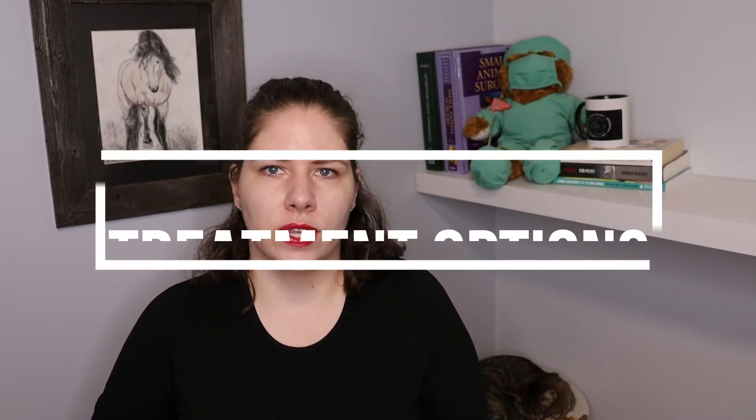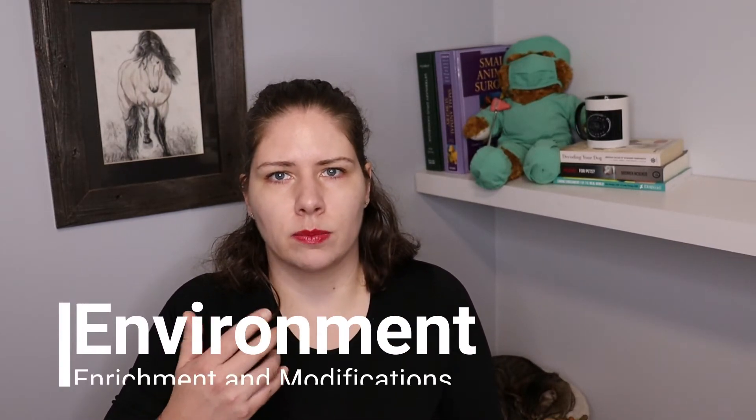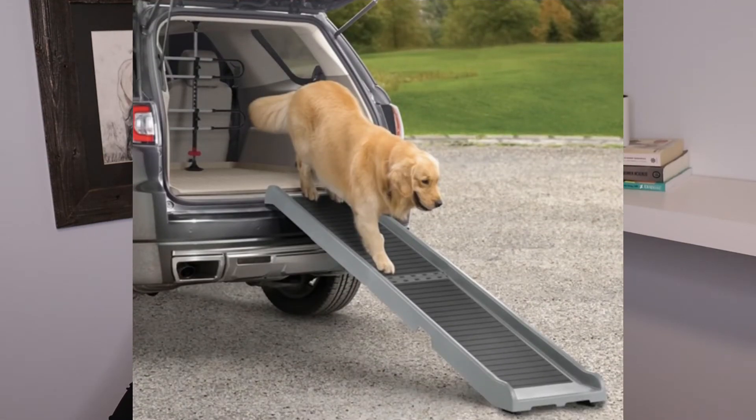When looking to treat CDS, we first need to address any pain, any obesity, and any other underlying medical issues. From there we can move on and address CDS by starting with some environmental enrichment and modifications. We need to consider things like increasing the number of litter boxes or outdoor bathroom trips, increasing water sources, making food puzzles a bit easier, making vertical enrichment for cats involve smaller jumps between stations or building ramps, and using ramps to get up into bed or into vehicles. All of those sorts of modifications need to occur.